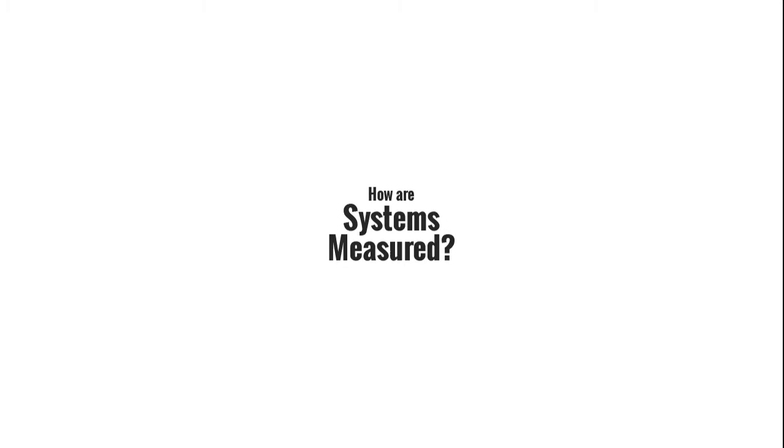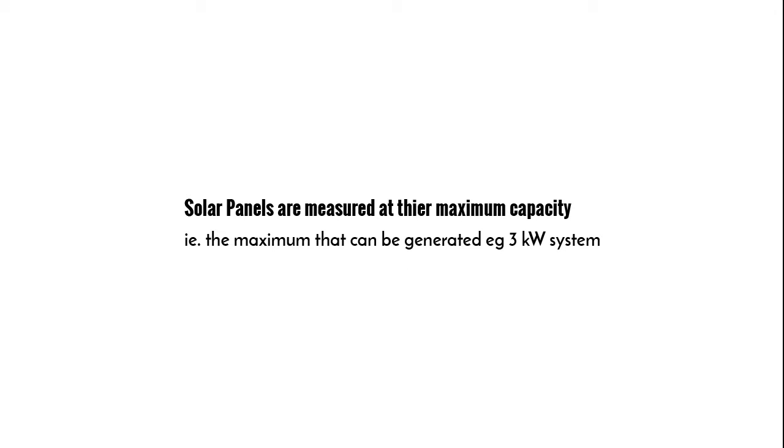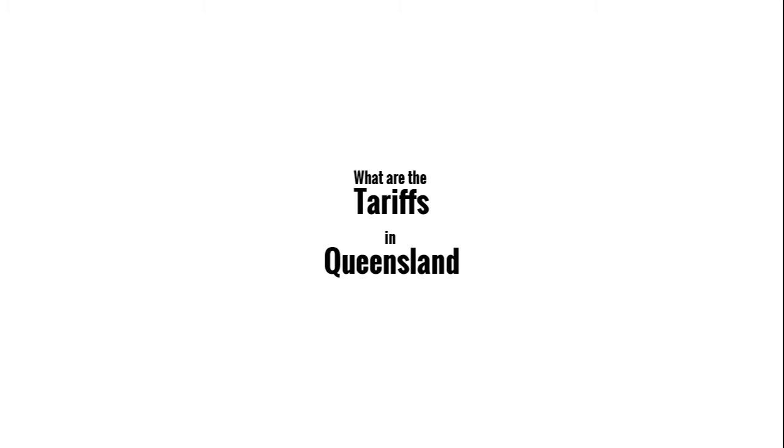How are solar systems measured? Kilowatts are a measure of electricity usage or generation — for example, right now your system is producing 2.5 kilowatts.